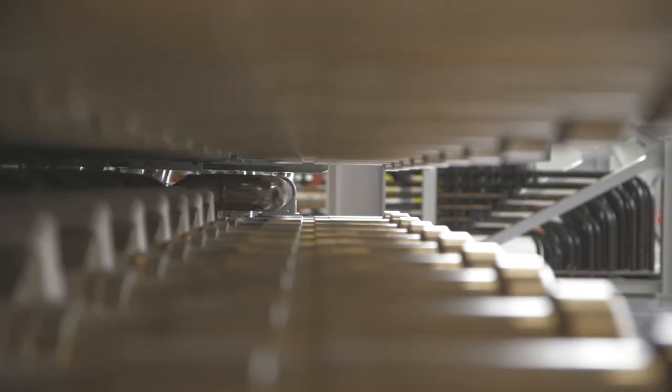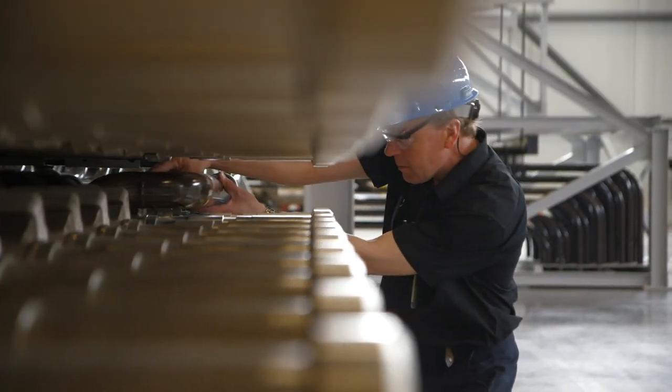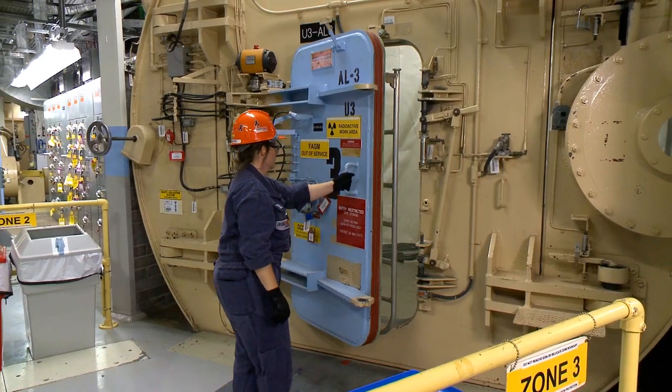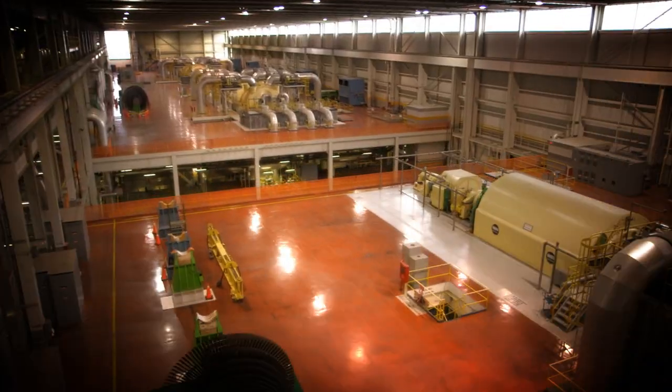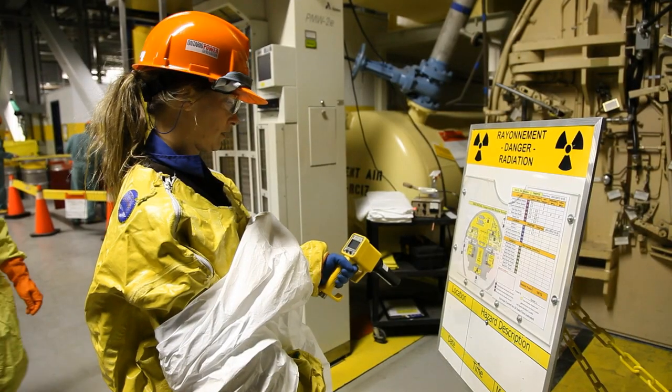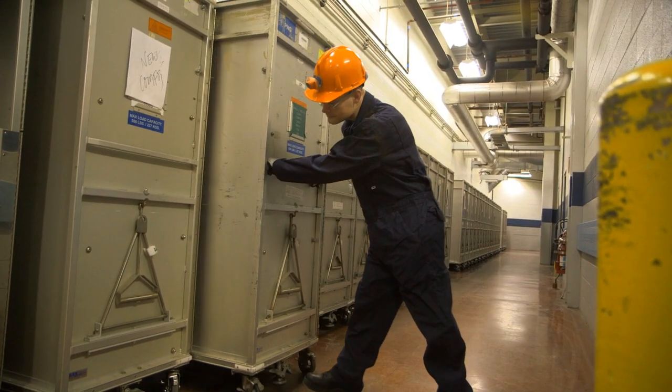Safety of the public and staff is OPG's top priority. Pickering nuclear has been maintained and safely operated for more than 40 years. Our nuclear stations are designed with multiple safety systems and are staffed by station personnel who are well trained to ensure safe operation of the station.